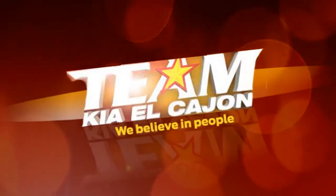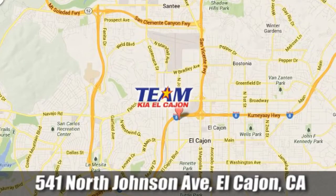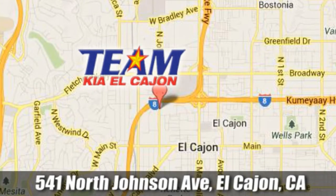Team Kia El Cajon. We are conveniently located at 541 North Johnson Avenue in El Cajon, California. Team Kia El Cajon.